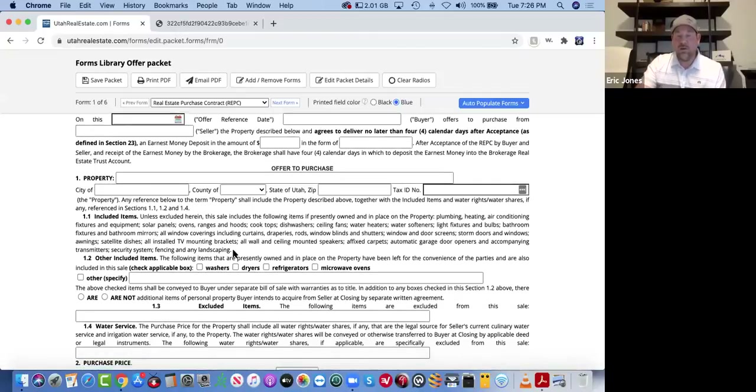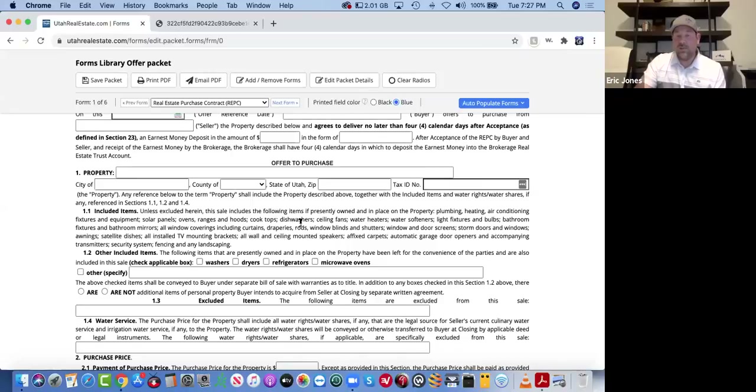This is really important — section 1.1: all of these items are automatically included unless they are excluded in the contract. They keep adding items to this 1.1 section. I still think there's a couple things missing that should be added, such as Ring or Nest doorbells — they have security systems listed here, but that's kind of a gray area. I've had people remove their Nest doorbells and put the old one in on their way out without it being in the contract. So just keep in mind these are the items that are included.